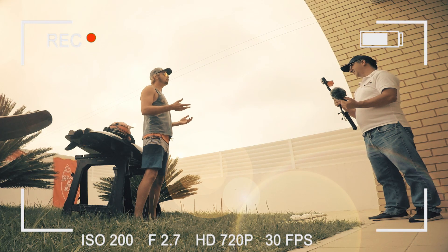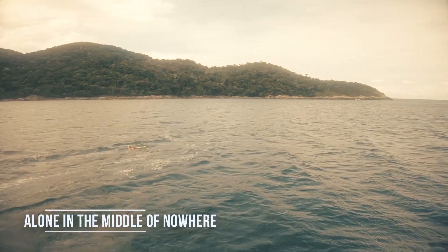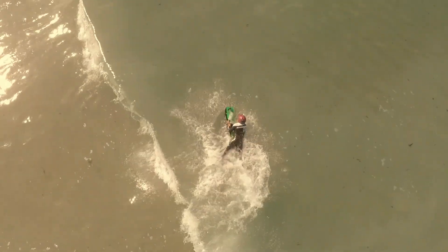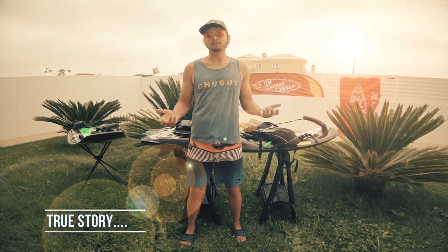What I'm going to show you here might look funny until it isn't, because there is nothing worse than getting stuck alone in the middle of nowhere in big waves, rip currents, and no plan B. And if you think this will never happen to you, trust me it will — because it already happened to me several times.